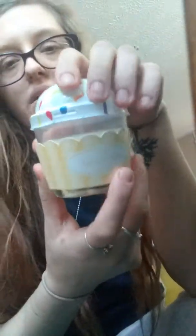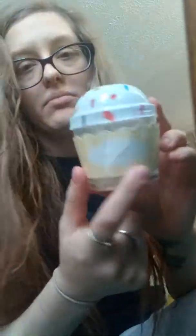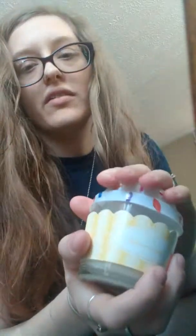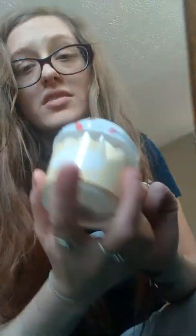I've had these candles before, but never in the buttercream. The other one I had was a different smell — it smelled like vanilla, or coconut. This one's buttercream, so we'll try this one out. They only had buttercream; they didn't have the coconut and the red velvet. So we're going to try this one out and I'll let y'all know how it was.